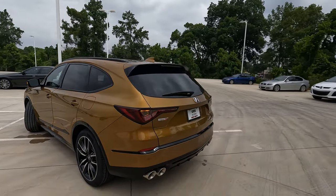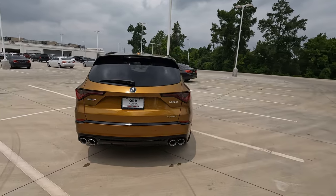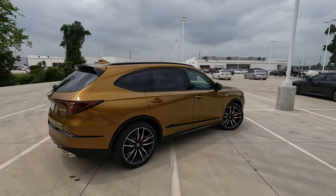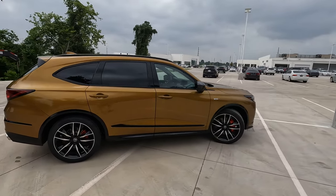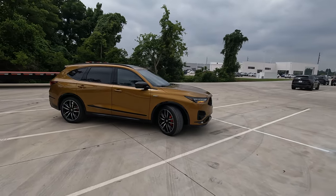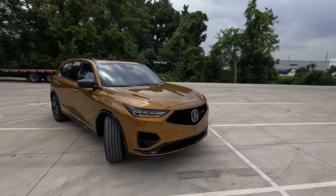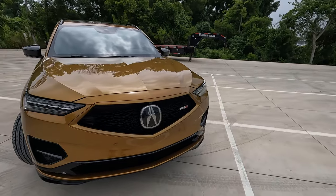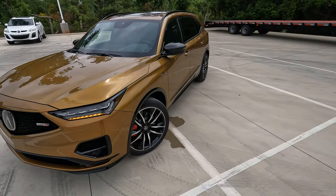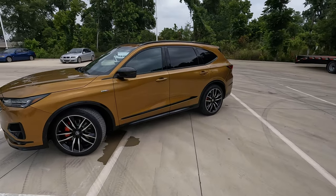When you add in the additions of what this Type S model has compared to other more traditional trim levels of the MDX, there's definitely a lot here that separates it apart. A special thanks to my friends at Orr Acura for loaning me this MDX for the day. Don't forget about the Vehicle Visionary Discount you can take advantage of here. There's a link in the description to this model and to their website if you're interested in another Acura product. Thanks to each of you for giving me the opportunity to give you a vision for your next vehicle.